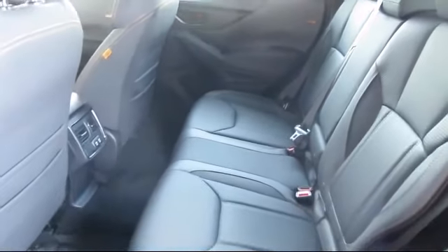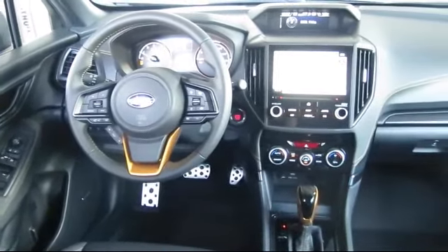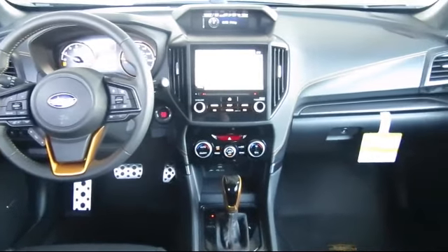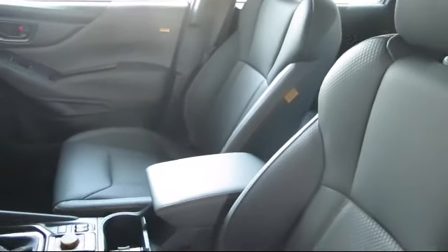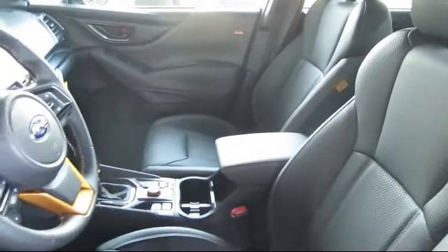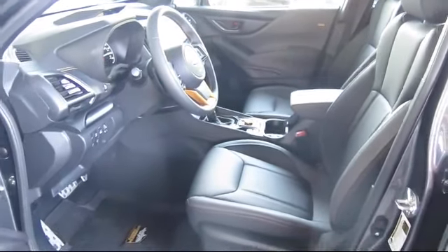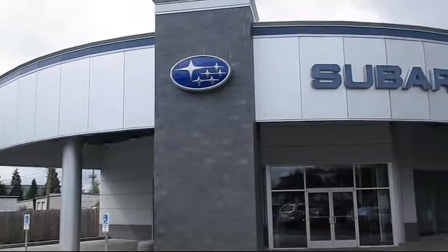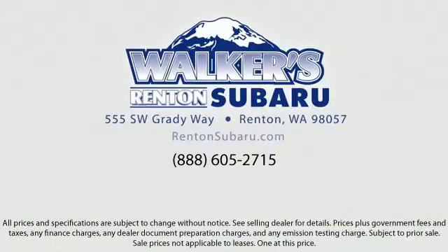Subaru Starlink 8.0 multimedia plus system. When you visit our showroom, one of our friendly and knowledgeable sales associates will meet you and help you find the Subaru that's just right for you. During your visit in our comfortable showroom, you'll enjoy complimentary coffee and free wi-fi. You can also try out our new digital showroom kiosk, which puts brochures, vehicle specs, and more at your fingertips.